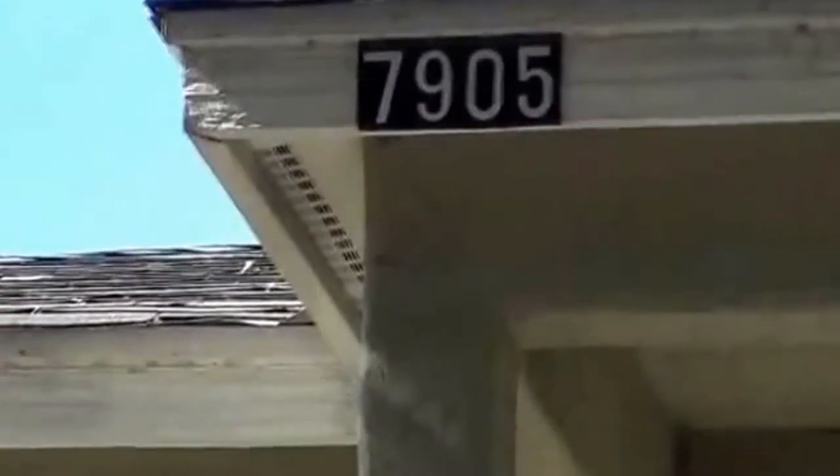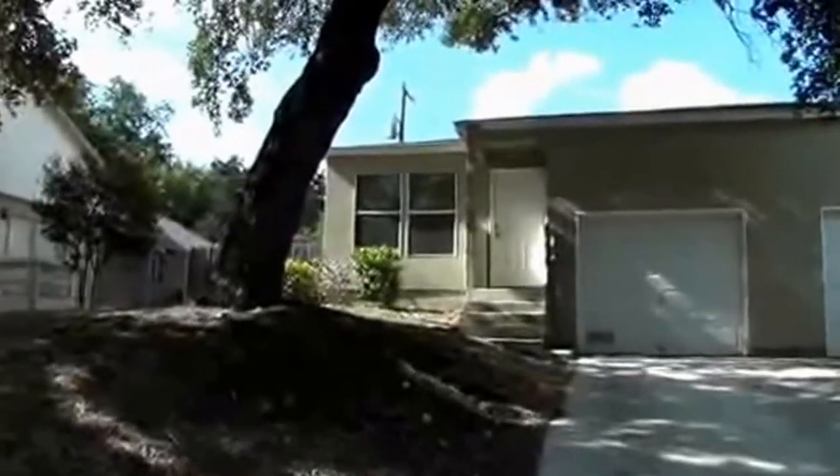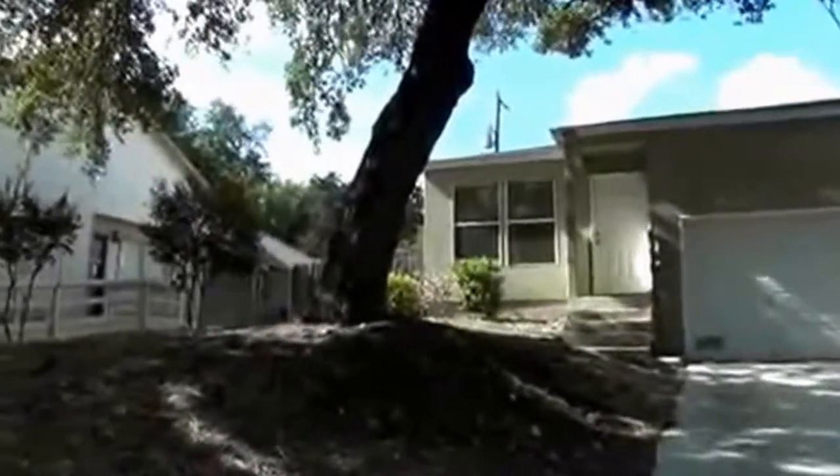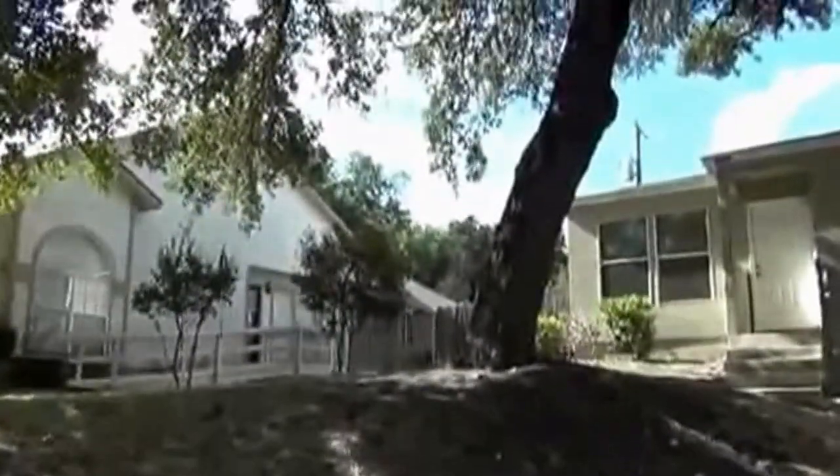I'm at the home at 7905 Santa Catalina. This is a duplex in the Bandera Landing subdivision. I can give you a 360 of the neighborhood. This is on a semi cul-de-sac.